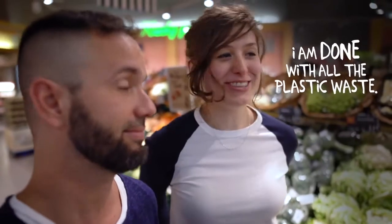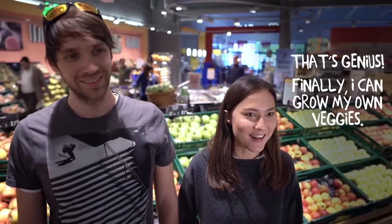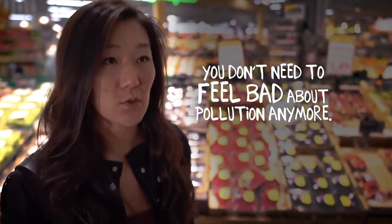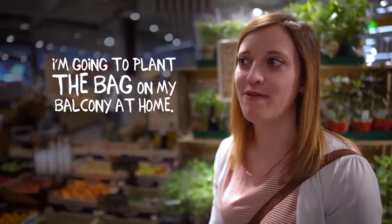I have had my fill of plastic bags. That's great — I can finally grow my own food. You don't have to have a bad feeling because of the environmental pollution. I'm going to put the bag on my balcony at home.